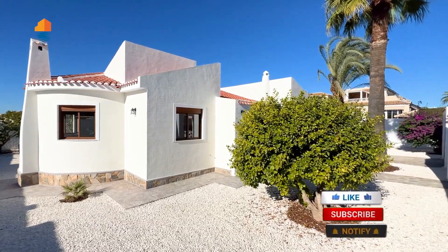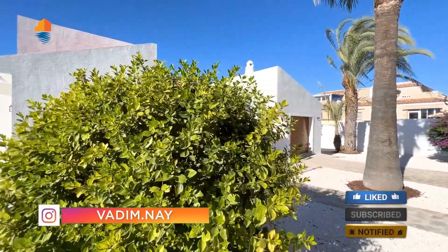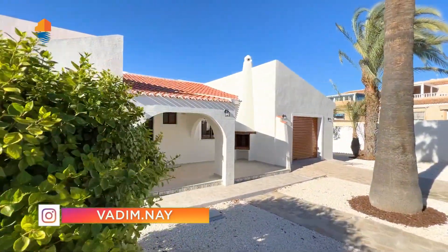So follow me, subscribe to the channel down below, follow me on Instagram, like this video, comment it, and if you want to buy it, send me a message on my WhatsApp — you'll find it in the description. Now join me to watch this beautiful Mediterranean Spanish villa here in Spain. It's the 22nd of November today, 22 degrees in the sun — perfect weather to come here and watch properties, buy properties, and not have so much crowd. Let's go.